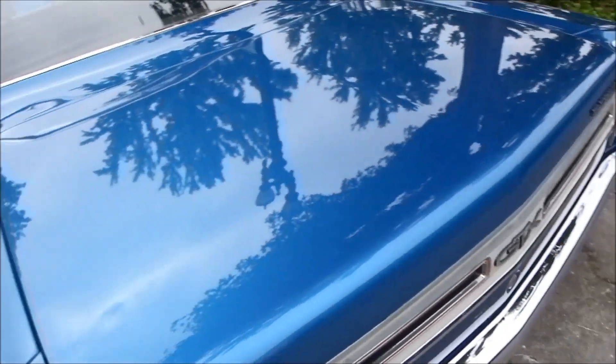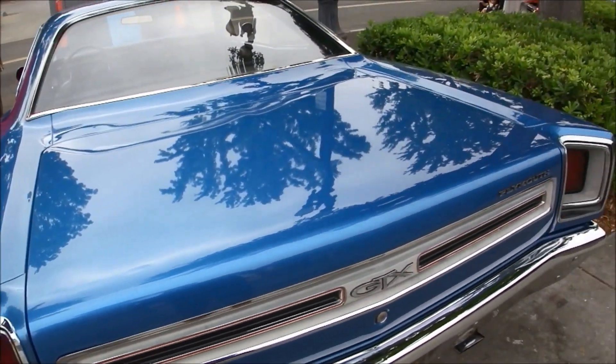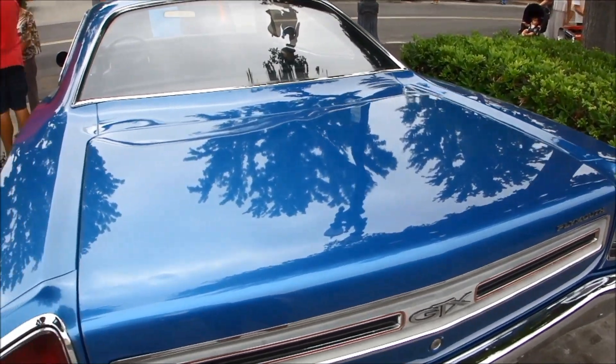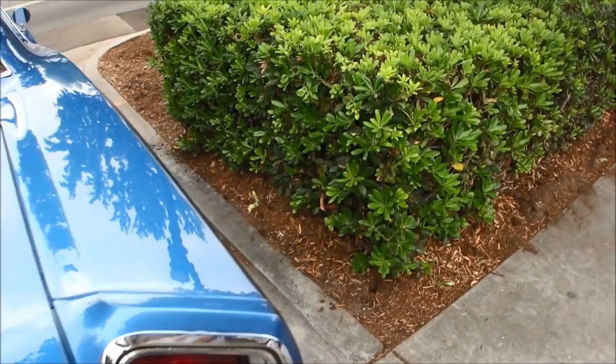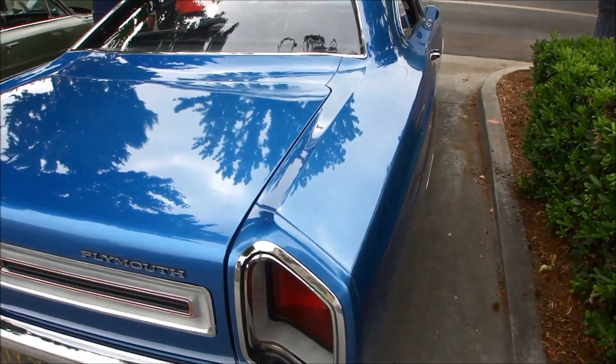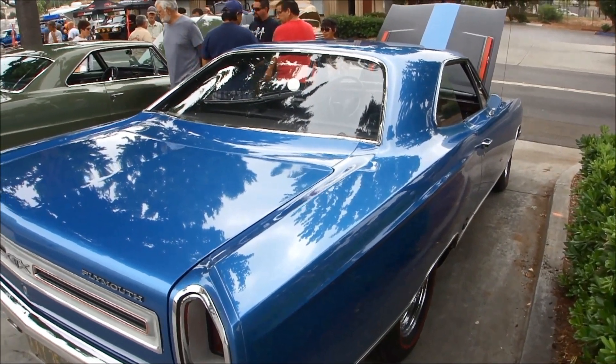Get the rear end on it. These GTX's were pretty nice cars. It's basically a Roadrunner — very similar to the Roadrunner. I like that color. That's pretty.